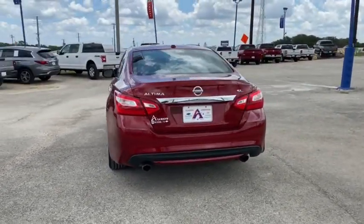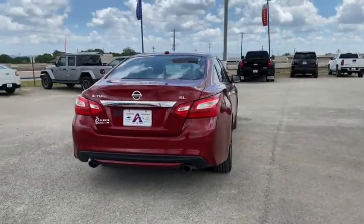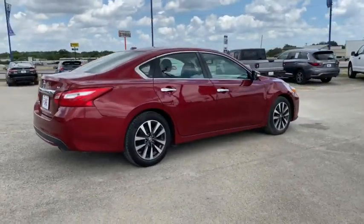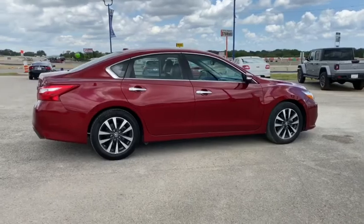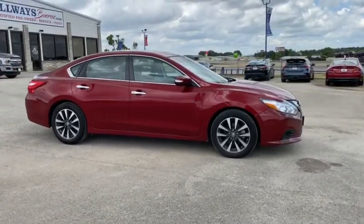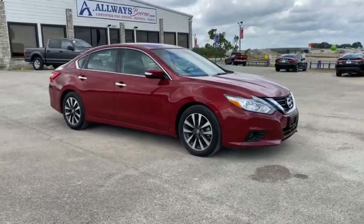This vehicle has less than 65,000 miles. Here are some of this vehicle's great options: power passenger seats, traction control, dual airbags, alloy wheels, power steering, four-wheel disc brakes, center armrest, CD player.